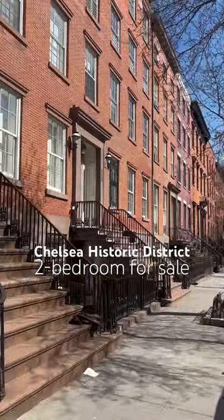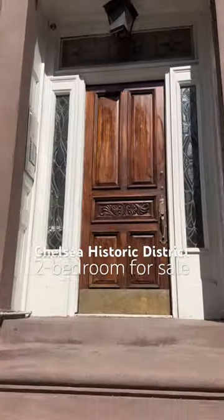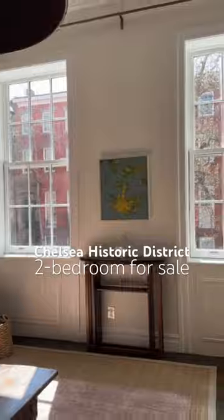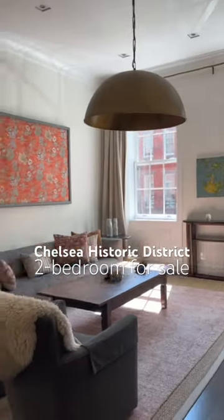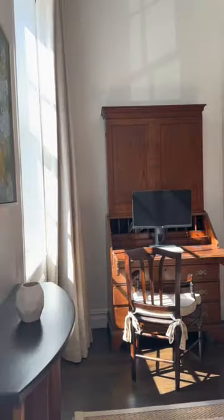Welcome to Chelsea Charm at its finest, where this timeless gem is tucked away on one of the historic Chelsea District's most iconic streets. This impeccable parlor floor, two-bedroom, two-bathroom haven boasts 12-foot ceilings and a cozy wood-burning fireplace.